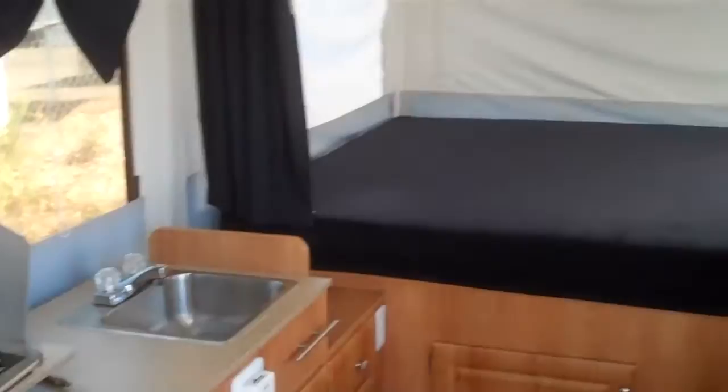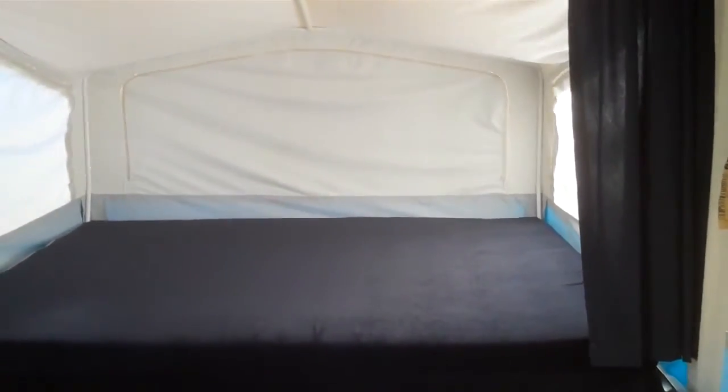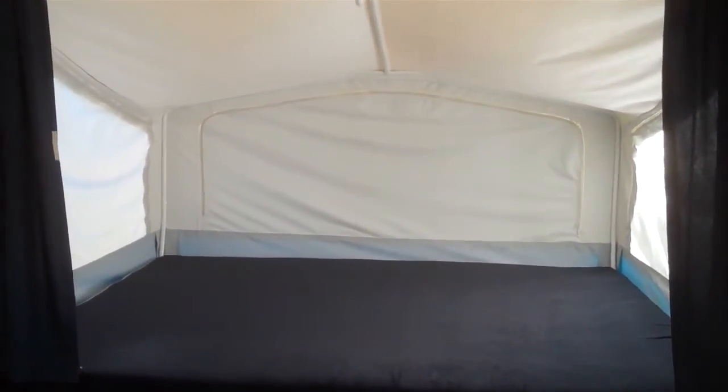There you have it — 2008 Jayco model 1008. Come down and see Greg Lovell at Valley RV Supercenter, corner of Washington and James in Kent, Washington.